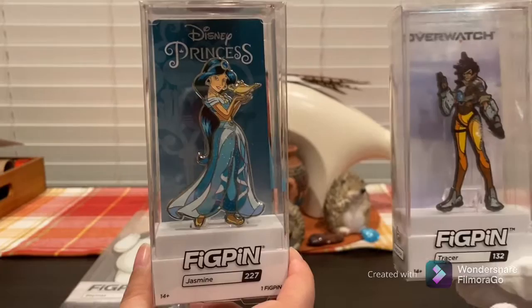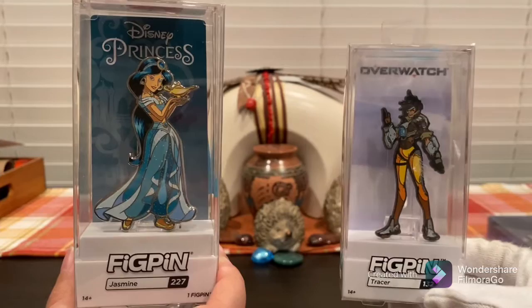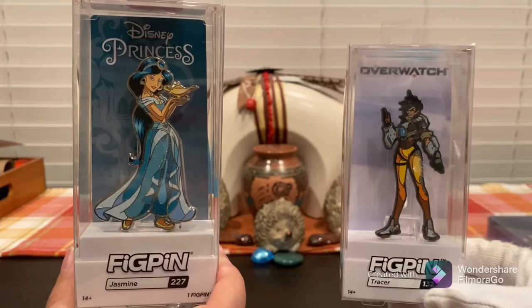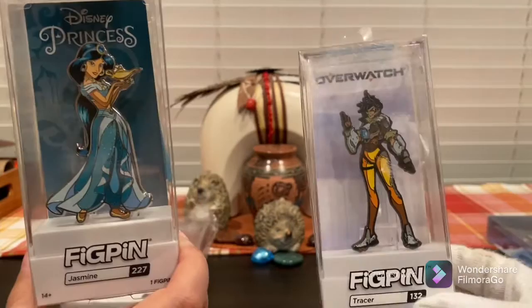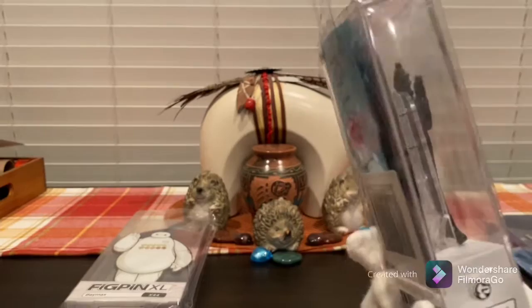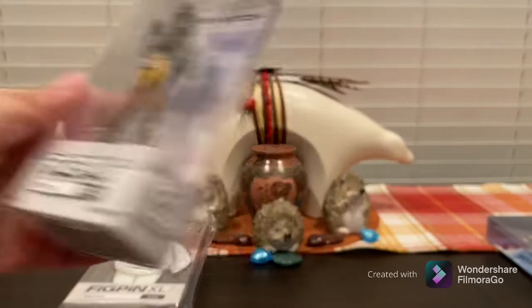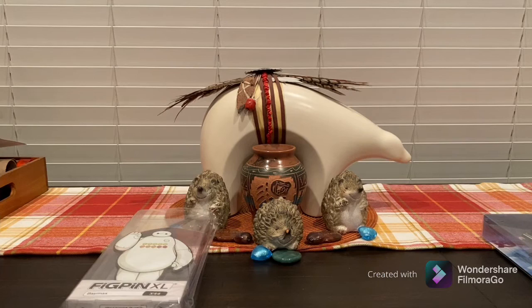The next ones are strictly for trade: Jasmine — a really nice pin that Emilio showed a close-up of on his channel. We just don't collect princess pins. And then Overwatch — a video game pin we got on super sale, and it's 100% a trader. We have two of those if anyone is interested. This is Tracer, though we don't know much about the game.